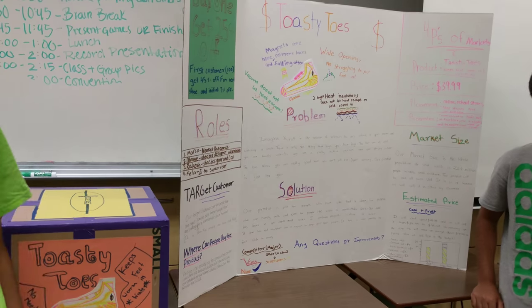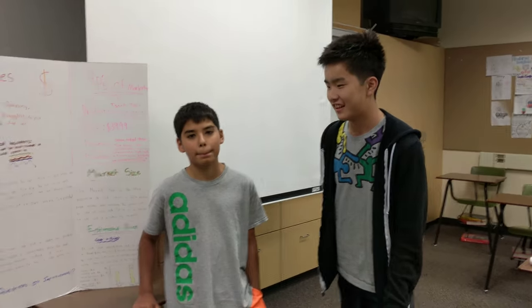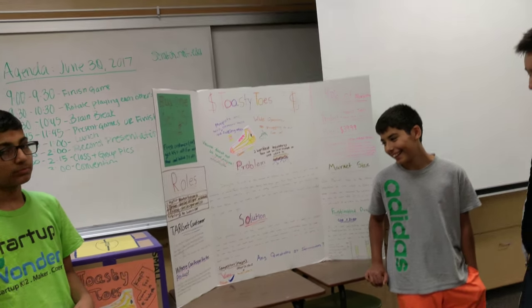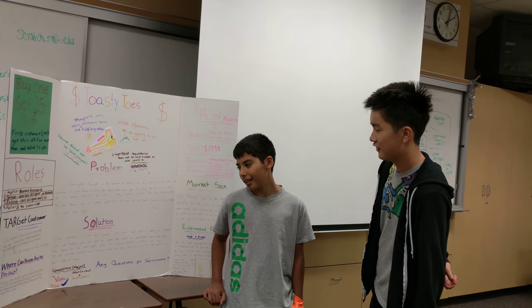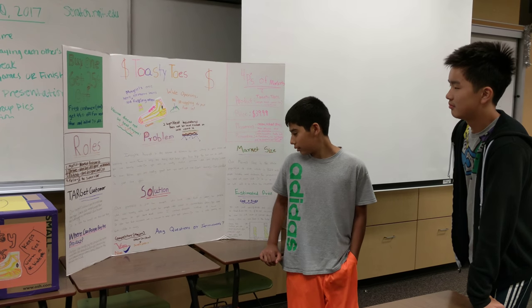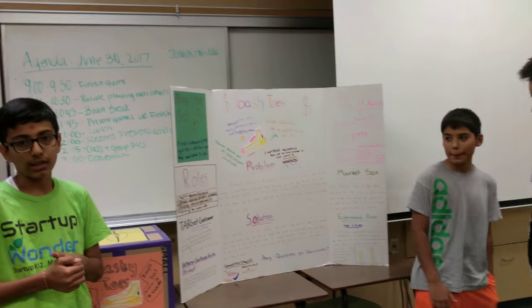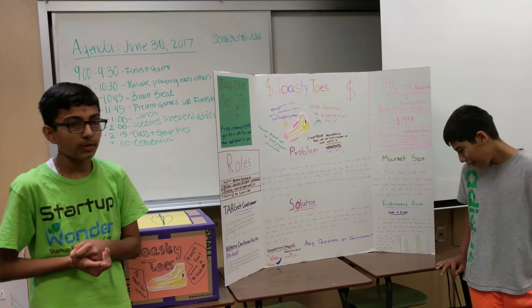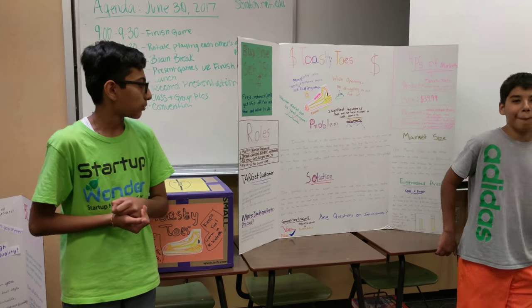Our target customers are people that are ages 7 to 20. We also target people that are looking for a comfortable shoe to wear. Our market size is the whole population of the USA, which is 321.4 million people, including small children.